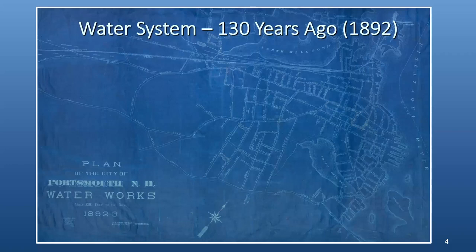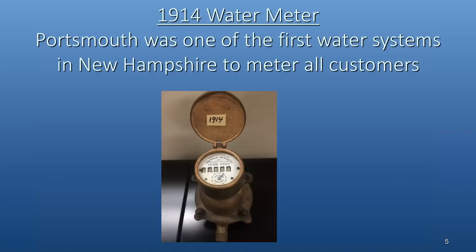Here's a map drawn up at the time the city took over the system. You can see the area between the north and south mill ponds and all the piping network that existed then — many areas have been upgraded since, but service has been provided ever since that time. The city is one of the first water systems in New Hampshire to meter all their customers. This is a water meter from 1914, the timeframe when the city started metering everywhere, and we continue to do so today.